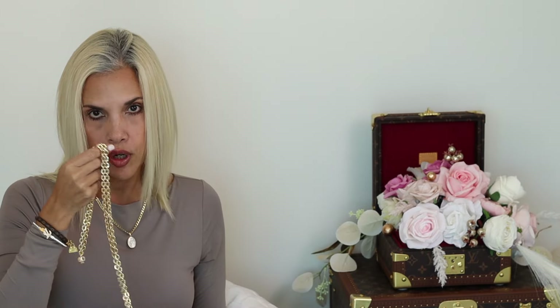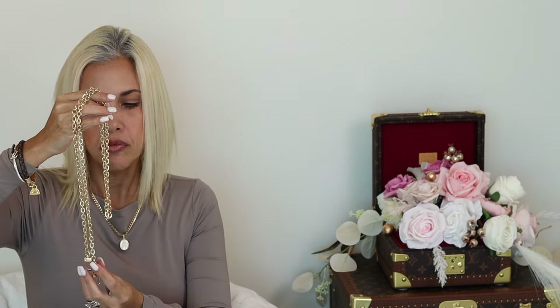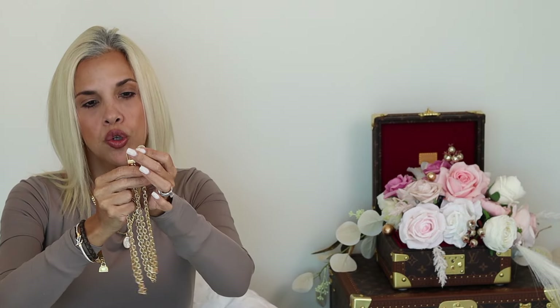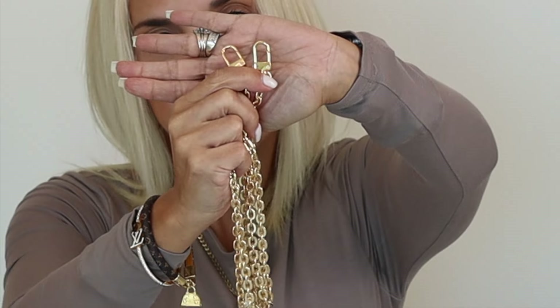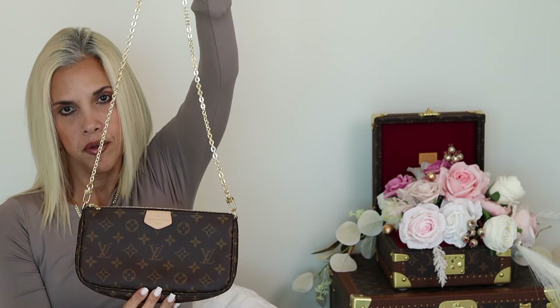Option number two: I also got this chain from Organize My Bag. It's very similar to the chain that comes with the bag, but the links are a little bit bigger. It comes with two clasps as well. If you want to go a little bit dressy, here is the bag — I know canvas isn't the dressiest print, but if you want something more dressy then you have the chain option.